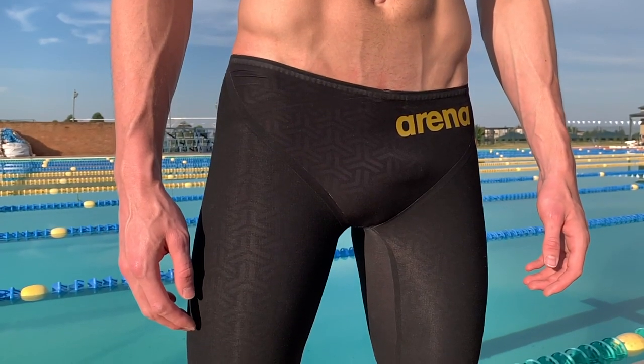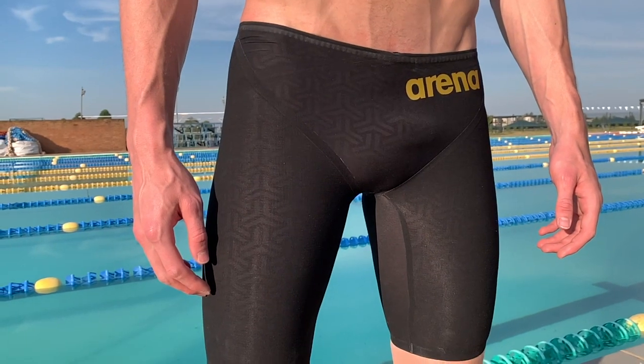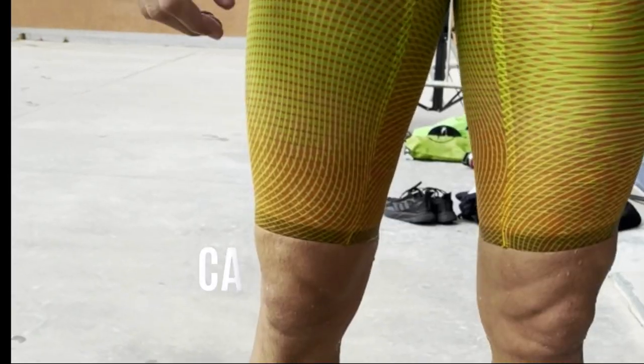The cool part about the inner lining pattern is that when you put the suit on, it actually becomes visible on the outside and has a really cool effect. Another great feature about the Carbon Glide, being the most technologically advanced suit, is that the compression and flexibility are at an all-time high. So if you like compression and you like flexibility in your suit, you're going to feel really good and hopefully have a great swim.